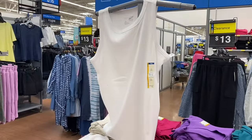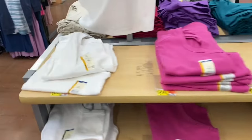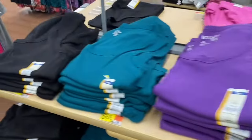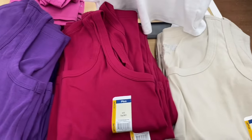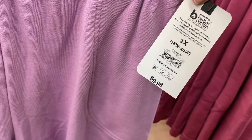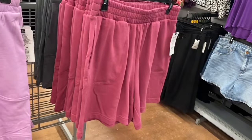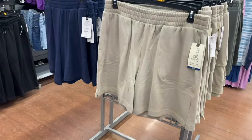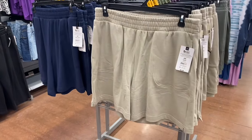They have a high neck rib tank for $6.98 in green, purple, and white. There are also easy shorts for $9.98 — adorable and probably in stock most of the season since shorts tend to stay full price longer. They come in green, pink, gray, beige, blue, and black.